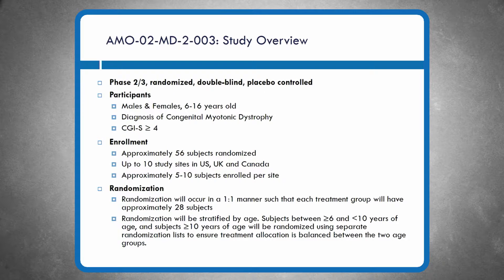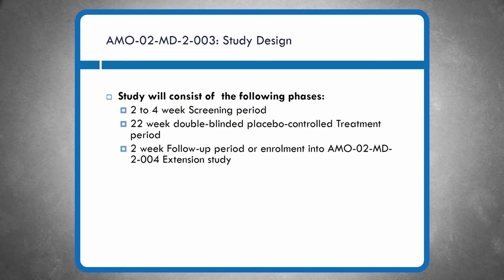Slide 13 spells out more details about the 003 study design. There will be a two- to four-week screening period, a 22-week double-blind placebo-controlled treatment phase, and then a two-week follow-up period. Alternatively, participants will have an opportunity to enroll in an extension study.